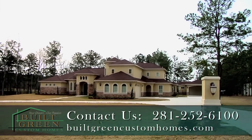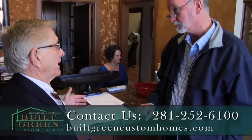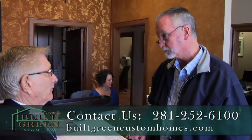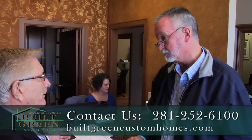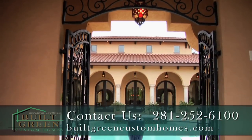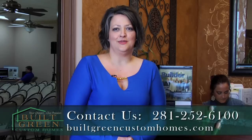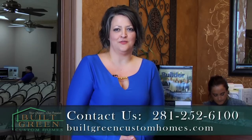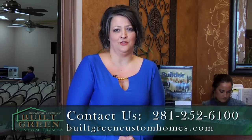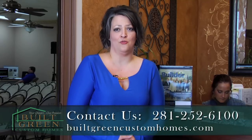Thank you for visiting with us today. We want to reiterate that you're not going to be able to build a custom home as energy efficient or at the cost point that we're able to deliver — this is the place for you to be. Give us a call, we look forward to helping you build your dream home. I love helping people get into the house that they want and deserve, so please call us at 281-252-6100 and we'll be happy to meet with you, design your plans, and get your house started so you can be in your dream home as soon as possible.